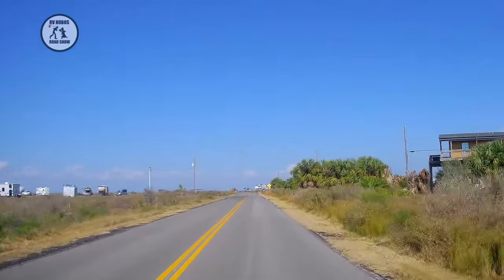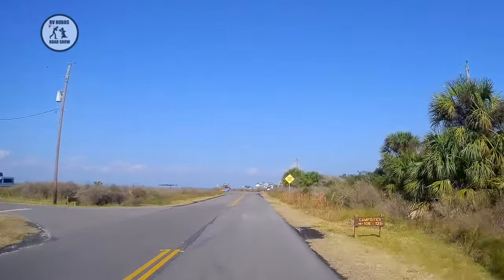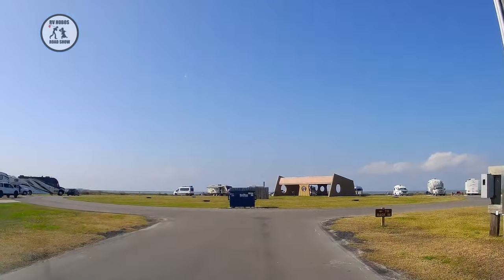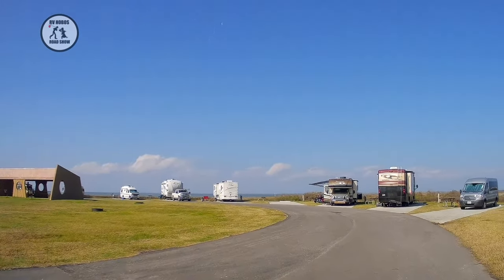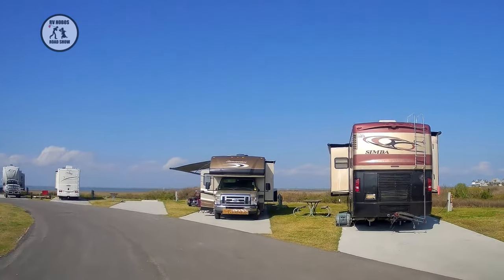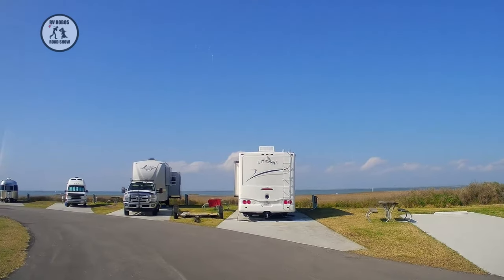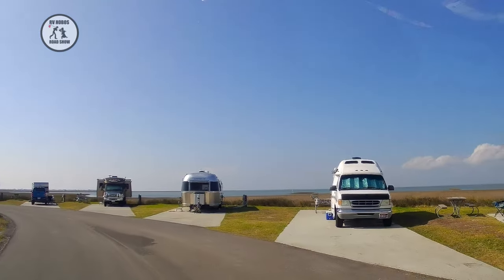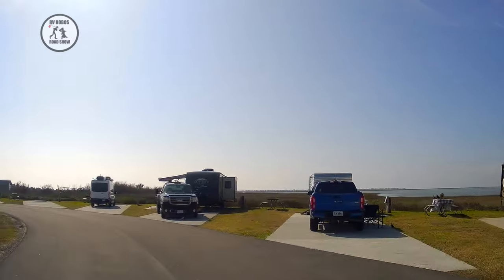And there they are — campsites one-oh-six to one-twenty-five. They don't have the shower and restroom in the middle like the other ones did, since RVers have their own. But there is a group picnic area that's sheltered. Site one-twenty-two is really nice. They have nice bay views here. Water and electric hookup, no sewer, but there is a dump station. These are quite nice — concrete pads with a little bit of room in between.